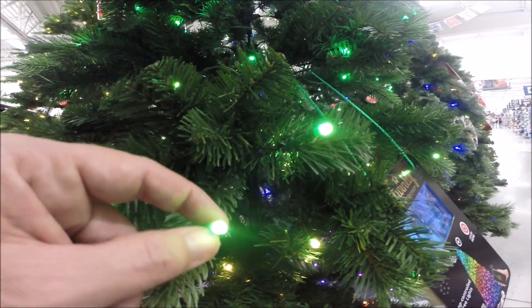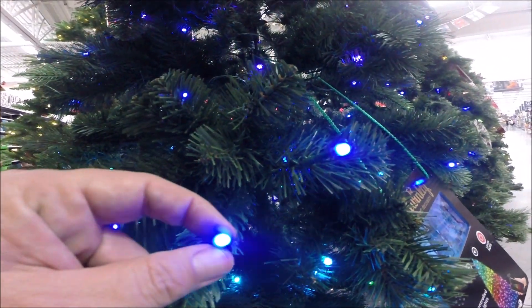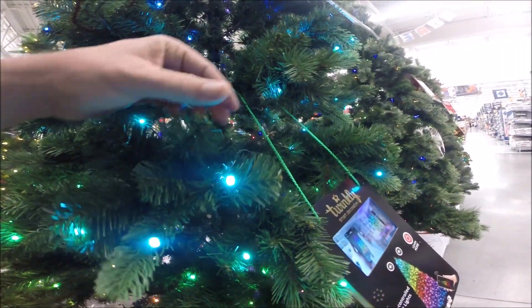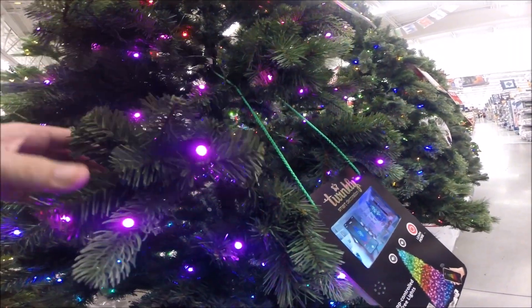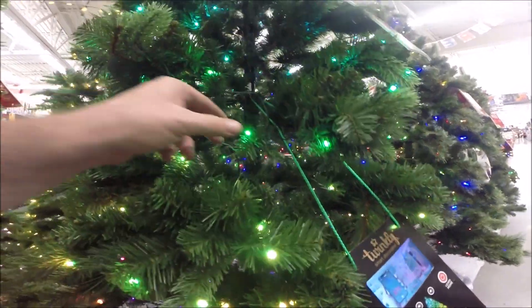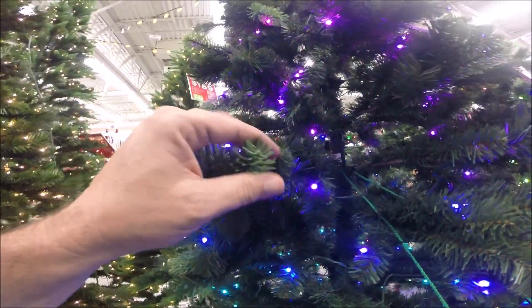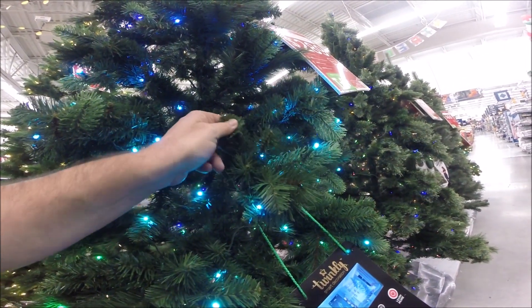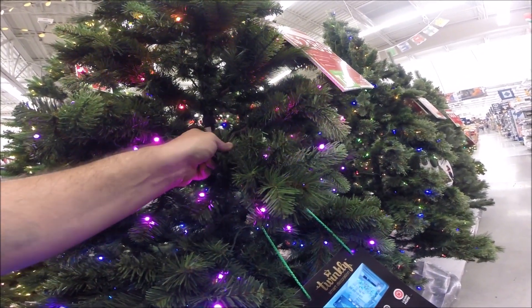And it has these LED super small lights on it. The tree is a mixture of plastic and the wheel design and the old type of fake Christmas tree.